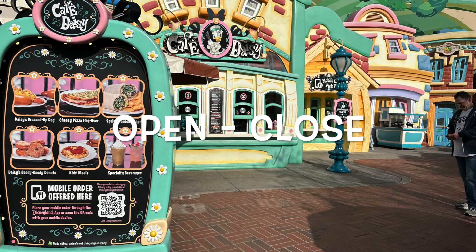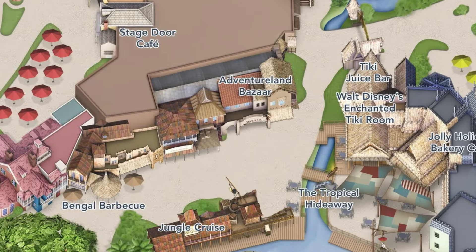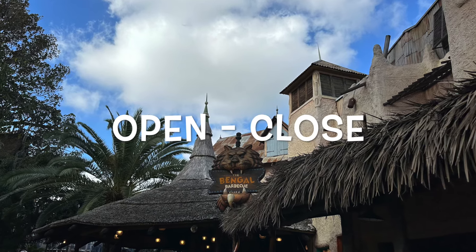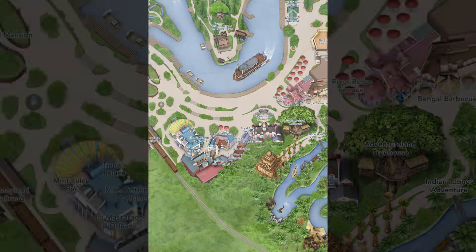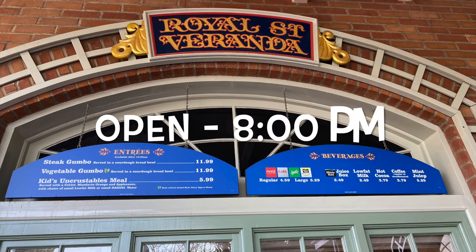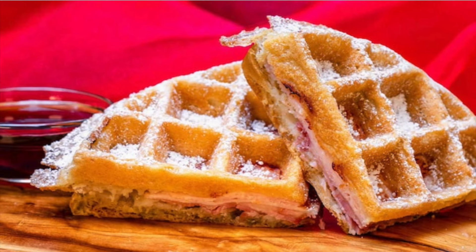Cafe Daisy is far less busy first thing in the morning and gets hopping mid-afternoon. If you're planning on hitting that long Indiana Jones line you may want to grab your caffeine first — you can do so at Bango BBQ which is right next to it. By Pirates of the Caribbean you'll find the Royal Veranda, which now offers a breakfast Monte Cristo waffle along with coffee.